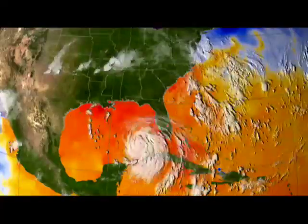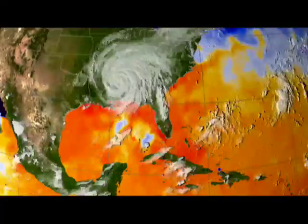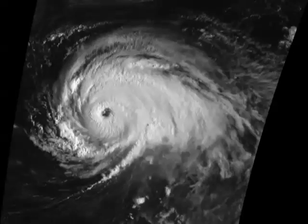The Earth is a complex system. Whether revealing the inner workings of a storm or providing a window onto the devastation it causes, NASA's sensors help scientists understand the complexity of hurricanes.